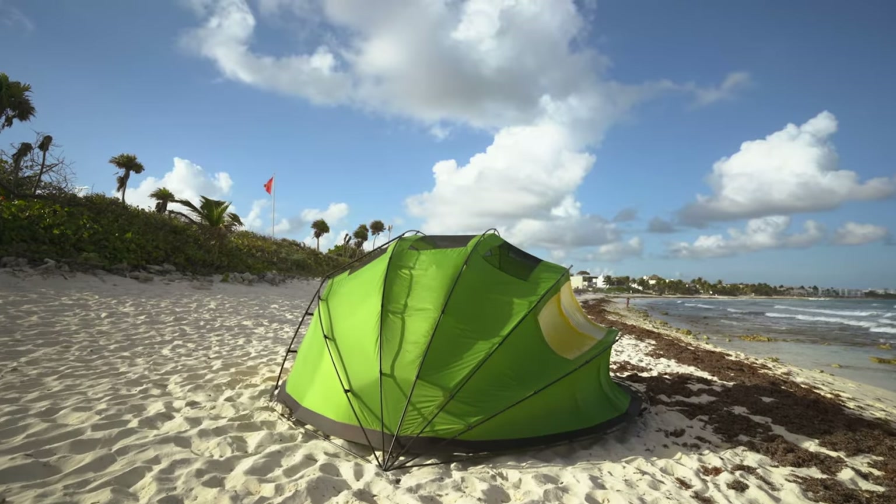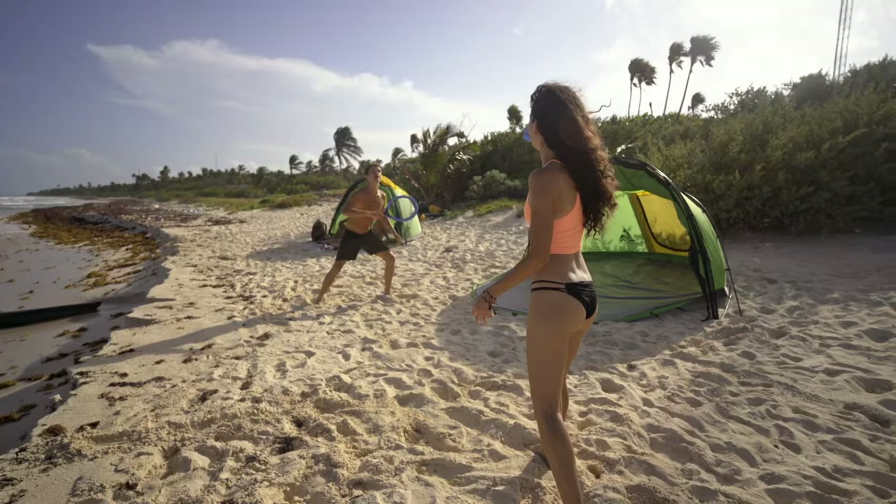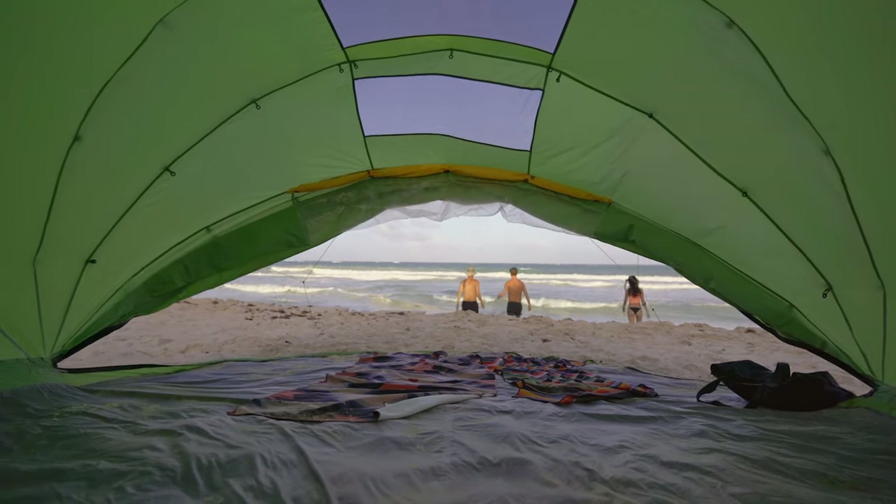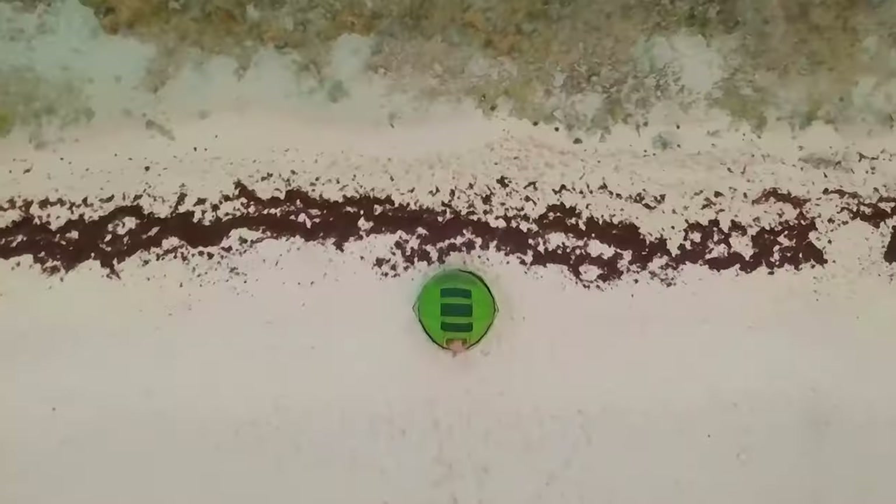Learn more about us online, but please — come meet us outdoors. It's time. We're ready. Let's go. Open up your world with your own Escape M4.